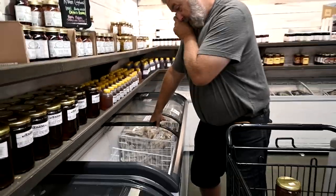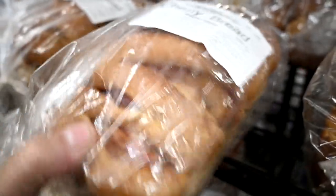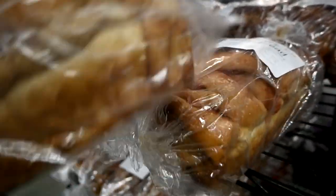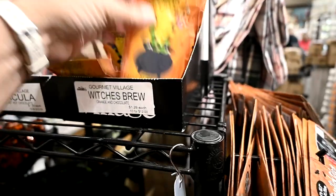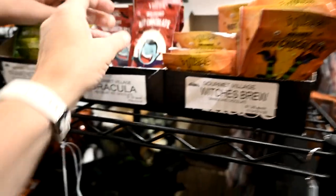$20 for a box of bacon — that's a really good price. My favorite thing in this whole store — cherry bread! They make it different now, but this is still my favorite. And this is what I was looking for: they have Frankenstein, Dracula, and Witch's Brew hot chocolate — orange, red velvet, and green hot chocolate. I'm not sure if this is Gabby's style though.